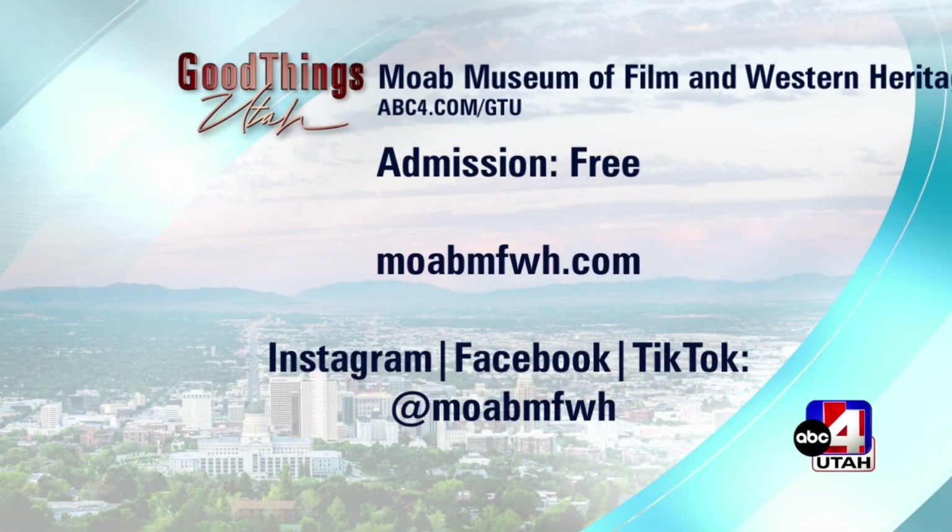We are so excited about the museum opening — we are breaking ground very shortly. We're hoping for a 2024 opening date. Folks can follow us on social media — we're on Facebook, Instagram, YouTube, and TikTok under the handle Moab MFWH — for updates about the new construction and foundation. The museum admission is free, and you can currently visit down in the basement. Thanks to the Moab Museum of Film and Western Heritage — a delight talking with you.